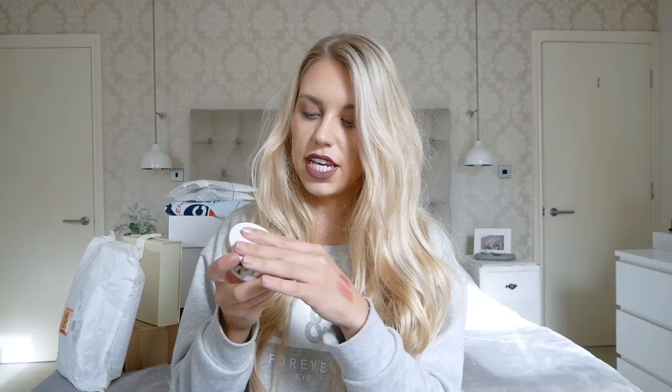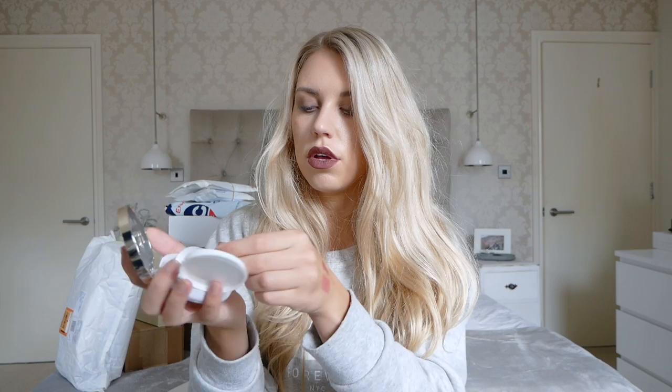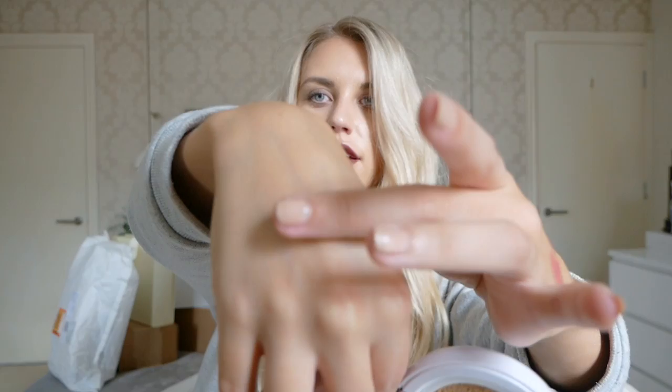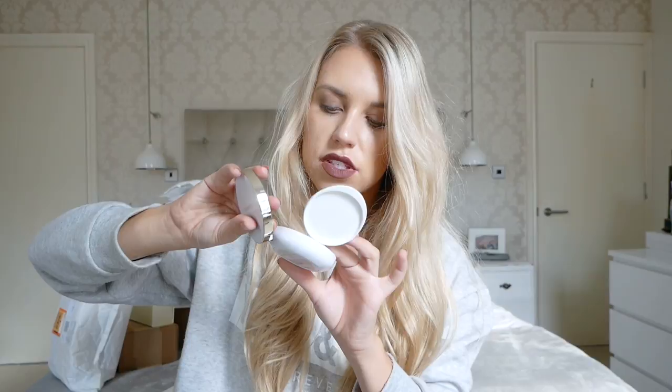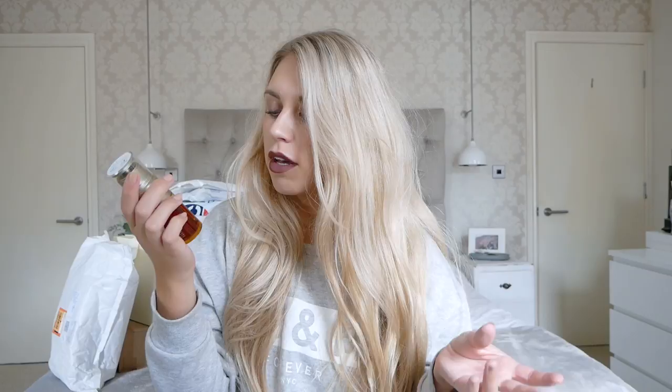The cushion foundation has a mousse kind of texture — it's super smooth and actually really light, so it would probably be one to wear when you've got good skin. If you'd like a review on any of these products, let me know. They also sent me the Clarins Double Serum Complete Age Control Concentrate — I believe they've changed the packaging recently — which is a serum you use in your regular skin routine. Looking forward to trying that out.